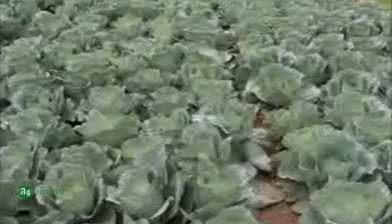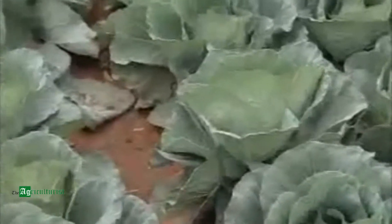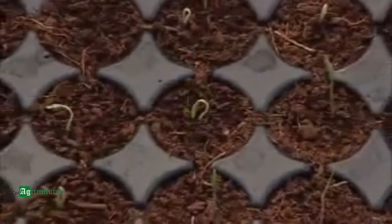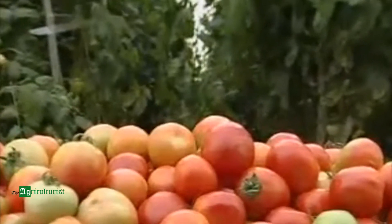A healthy crop is the key for the well-being of the farmer and the sound economic growth of the country. It is said, as you sow, so you reap. Yes, it's true. Healthy seedlings produce a good crop of high quality.